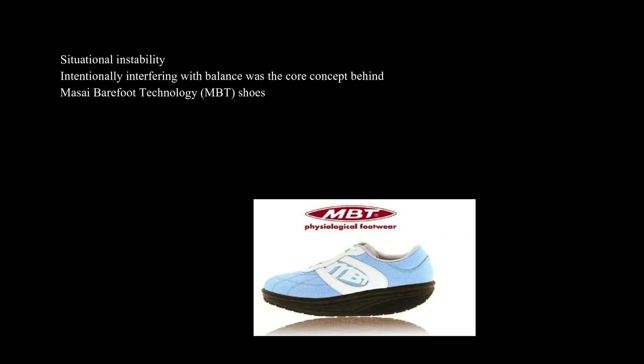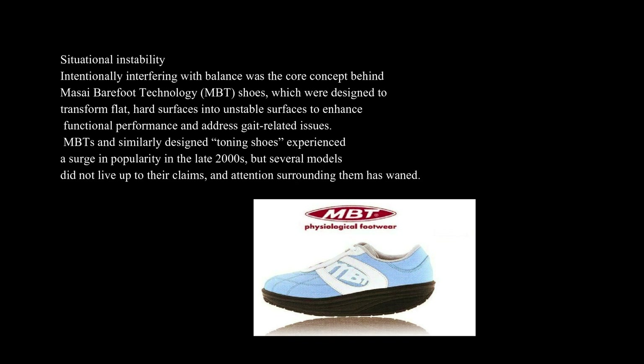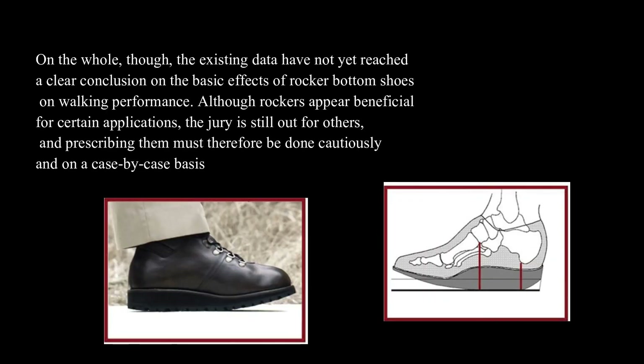Situational instability — intentionally interfering with balance — was the core concept behind Masai Barefoot Technology (MBT) shoes, which were designed to transform flat, hard surfaces into unstable surfaces to enhance functional performance and address gait-related issues. MBTs and similarly designed toning shoes experienced a surge in popularity in the late 2000s, but several models did not live up to their claims, and attention surrounding them has waned. On the whole, the existing data have not yet reached a clear conclusion on the basic effects of rocker bottom shoes on walking performance.